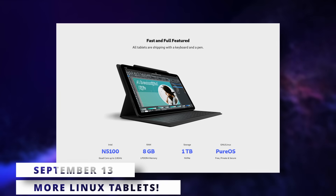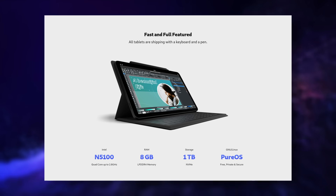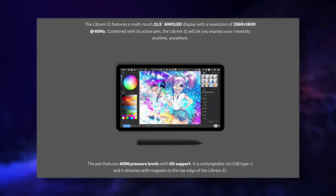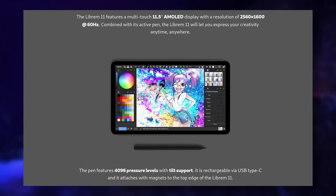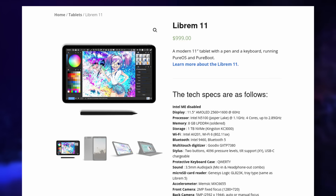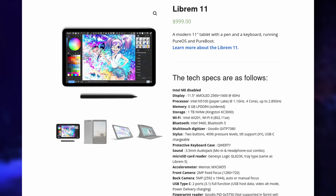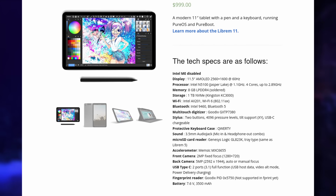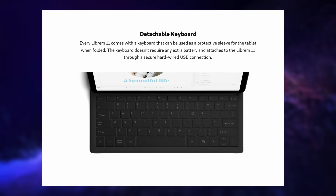On top of the previously announced Surface Pro-like tablet from Star Labs, there's another one from Purism, makers of the Librem phone. It's an 11-inch device running PureOS, a Debian-based Linux distro. The display is 2560 by 1600 at 60Hz, with a low-power Intel N5100 quad-core CPU at 1.1GHz. It comes with 8GB of soldered RAM, 1TB of NVMe storage, two USB-C ports, a headphone jack, a microSD card reader, a fingerprint reader (not yet supported on Linux), Wi-Fi 6, Bluetooth 5, dual cameras, and a keyboard and stylus included in the box. The keyboard charges off the device's battery via a hardwired connection.